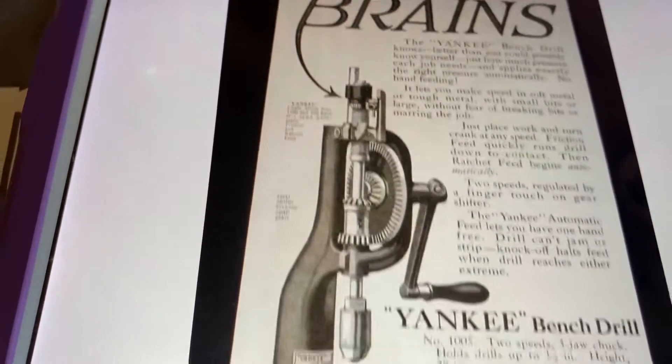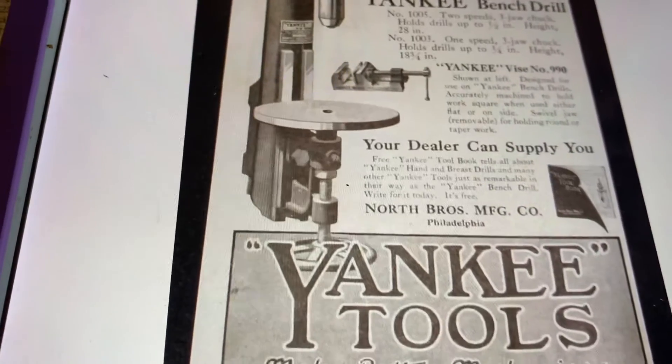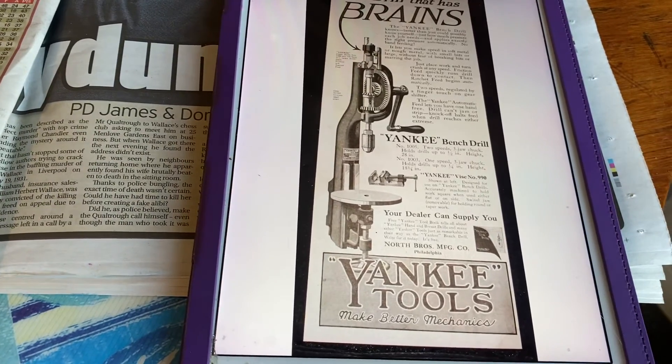A Yankee bench drill. I am absolutely over the moon - what a find, what a beautiful find. Thank you.